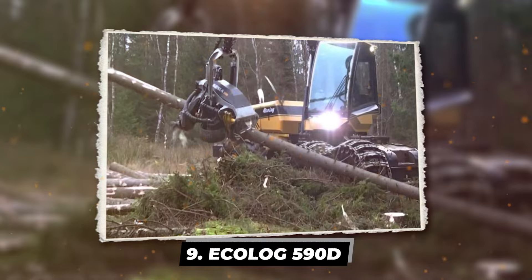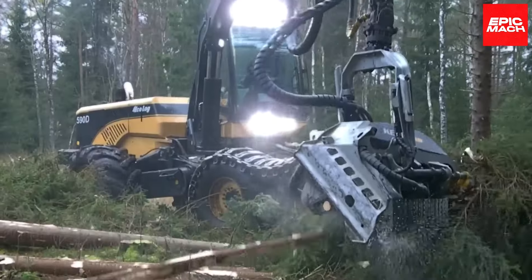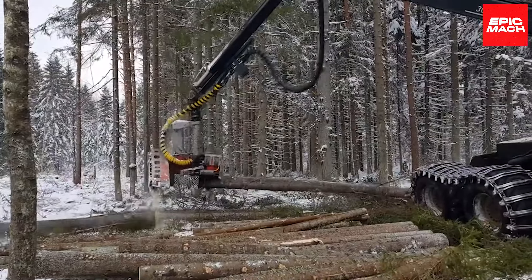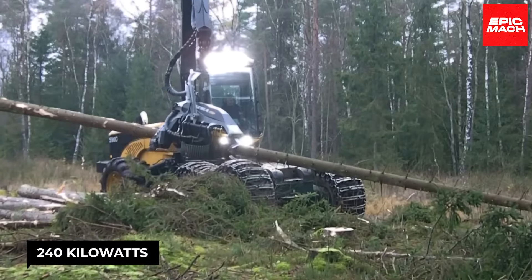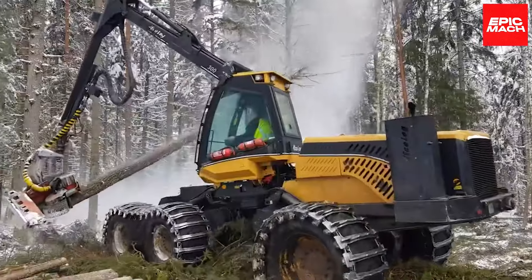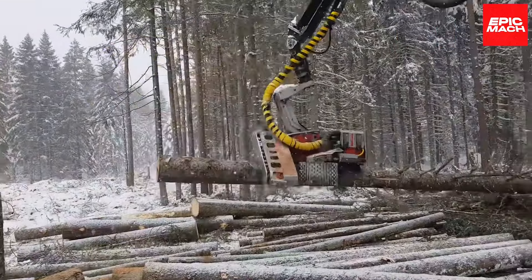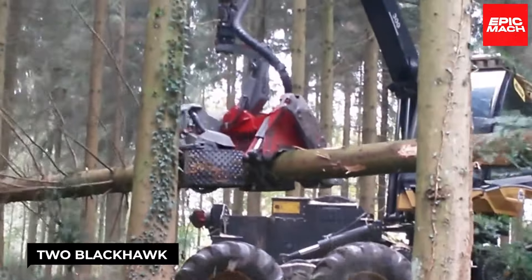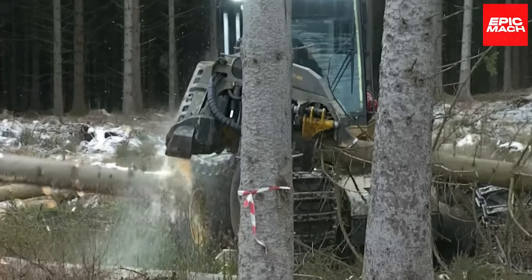Weighing over 19 tons, the ECOLOG 590D Harvester is a forest juggernaut built for big timber harvesting. Its high-capacity engine churns out 240 kilowatts of power to drive massive 34-inch tires through muddy terrain without slipping. An extending 11.5-meter crane reaches out like a giant metal arm to grab whole trees in its pincers. Beefy hydraulic pistons provide enough lifting force at full extension to hoist two Blackhawk helicopters worth of weight, yet precise German engineering gives the operator delicate control.